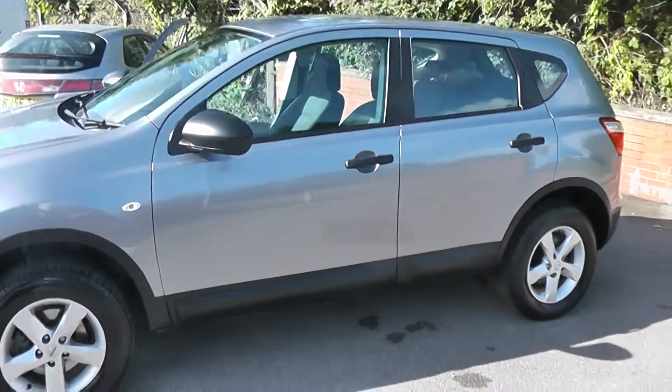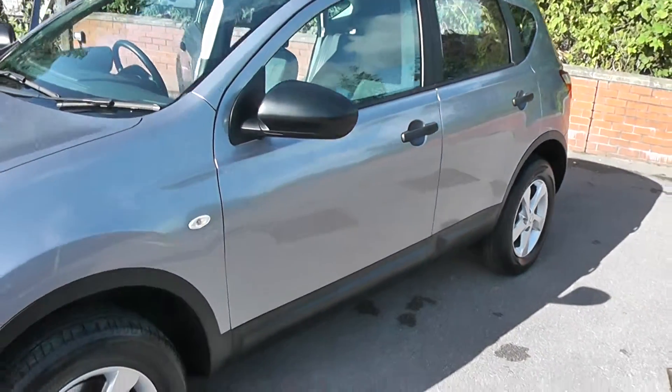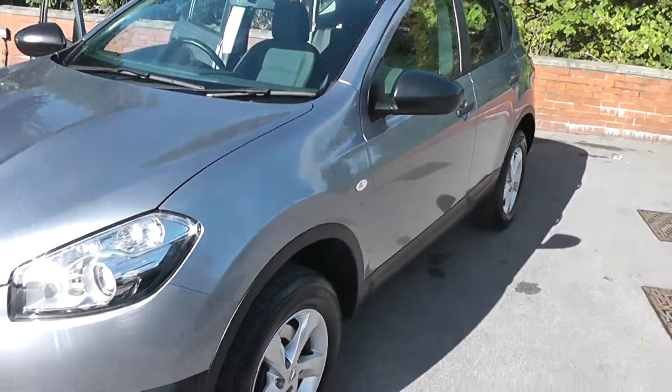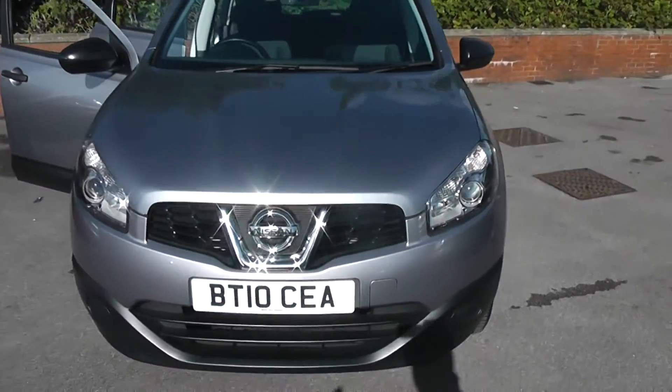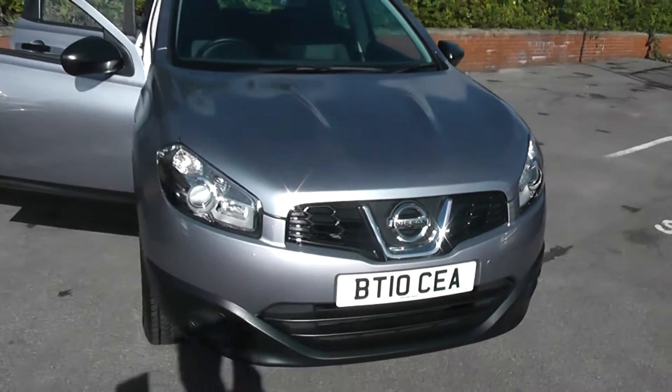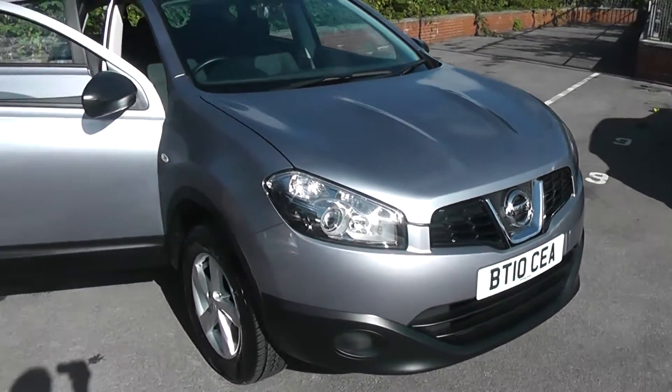Welcome to Wessex Garages on Pennywire Road in Bristol. We have the Nissan Qashqai Visia. This five-door crossover SUV was registered in August 2010. It's a 1.6-litre petrol engine, five-speed manual and as you can see it comes in grey.